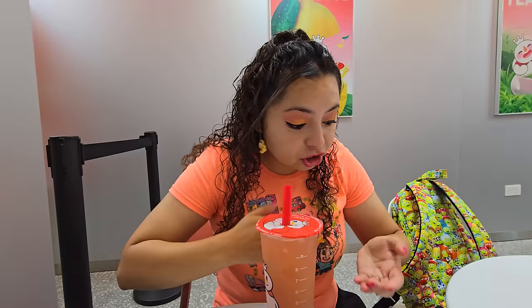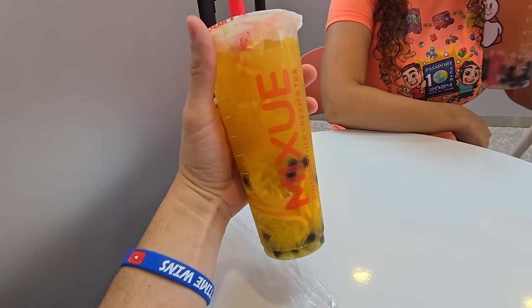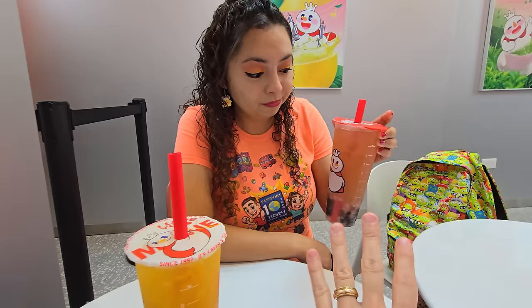Is it super sweet? Crystal's surprised because it's not fake peach — they actually put whole slices in there. Crystal really likes peach so I bet she's loving it. My 100% sugar is literally perfect sweetness, and Crystal's 50% is probably better for our health — but mine is better for taste.